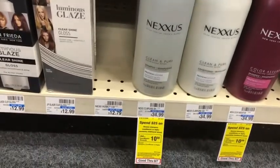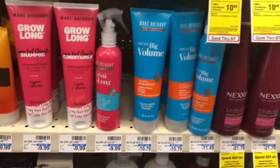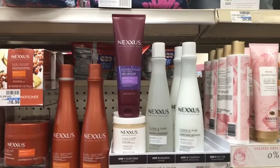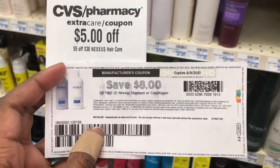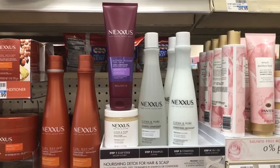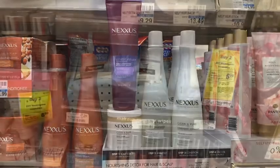Next I'm picking up Nexus hair care on the spend $25, get $10 deal. The small Humectus conditioners weren't available at this store, so I'm getting the Blonde Assure conditioner at $15.99 and the Nexus Clean and Pure scalp scrub at $18.99 — totaling $34.98. I have the $8 off two coupon from coupons.com plus the matching $8 off two digital, and a $5 off $30 Nexus CRT — bringing my total to $13.98. I'll get back $10 in Extra Care Bucks plus $3 in beauty bucks for spending over $30 in beauty, making the final cost just $0.98 for both, or $0.49 each.